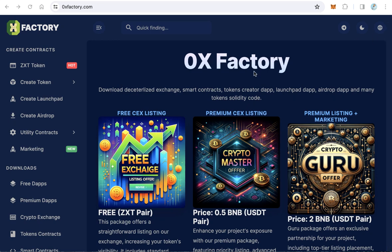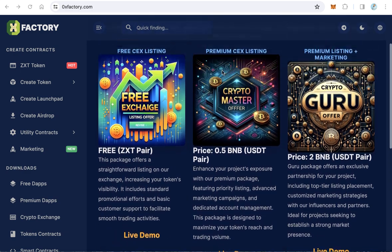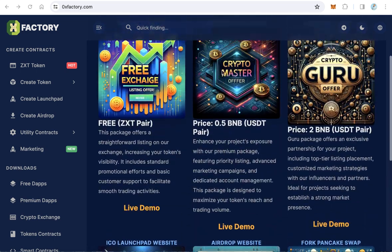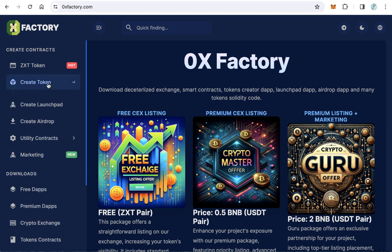The latest projects under UnionCoin: 1. 0xfactory.com offers a versatile platform for creating tokens across multiple networks, featuring airdrop dApps, launchpad dApps, and smart contracts, streamlining the deployment process for developers and project creators.